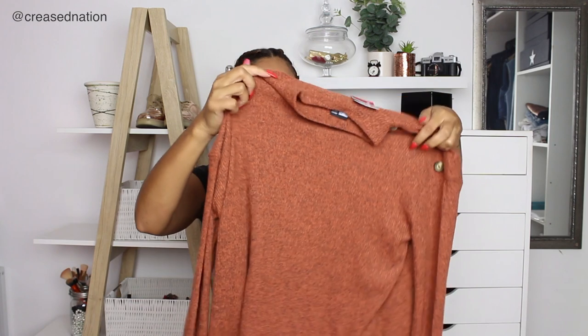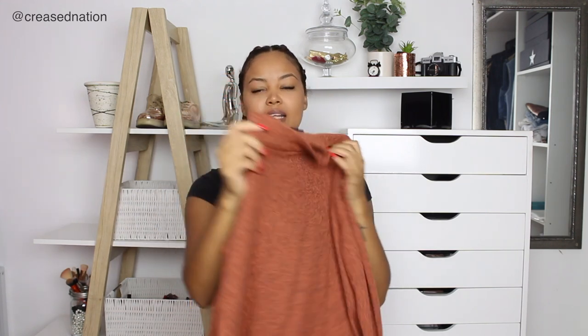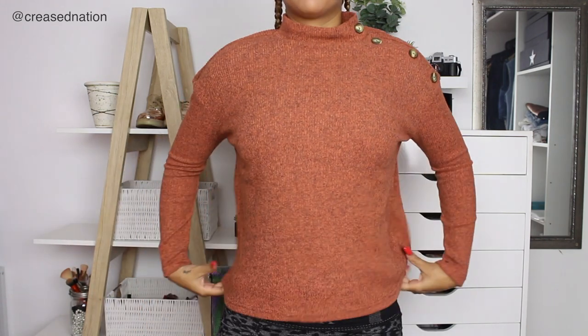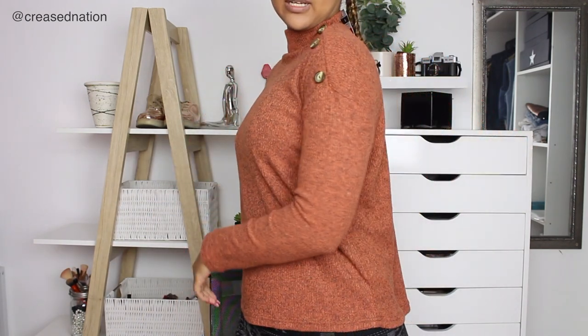The next top I bought is this rust kind of color — it's a small turtleneck with button-down detailing. This top was 70 rand and I took a size medium. It's quite a thin knit top, quite tight at the arms, and then it has a bit more space and room just to be comfortable. I think this top is kind of cute, and it is a warmish top as well.